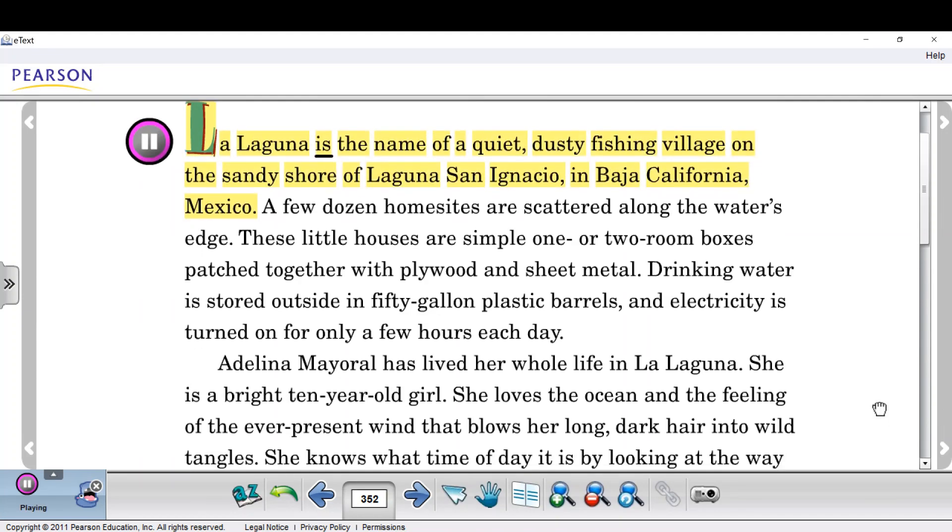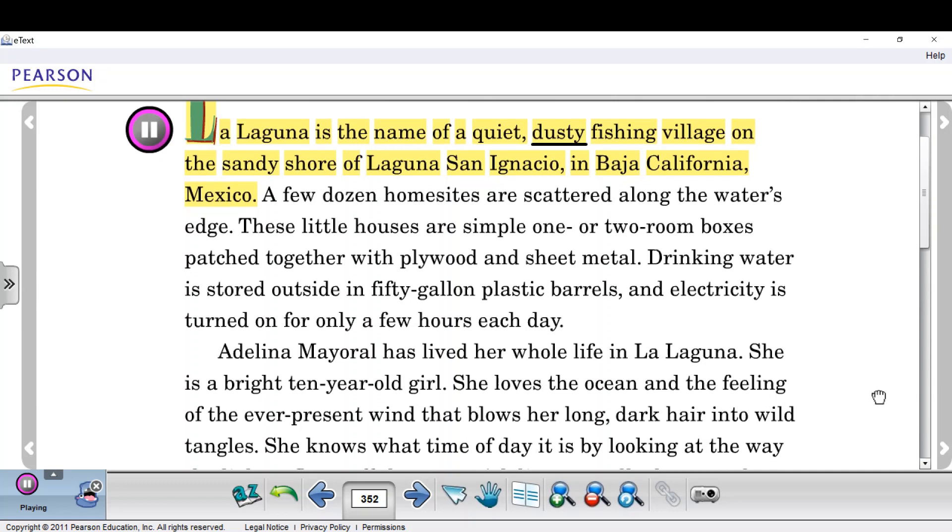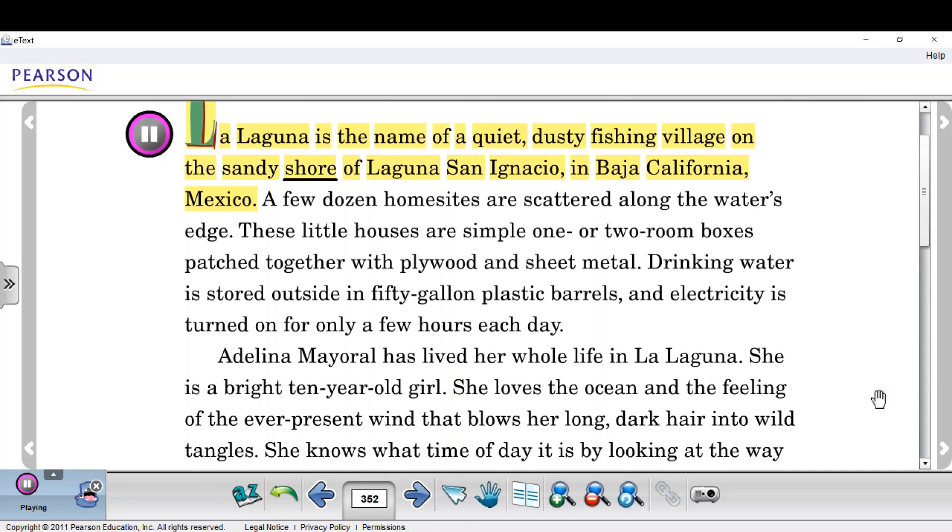La Laguna is the name of a quiet, dusty fishing village on the sandy shore of Laguna San Ignacio in Baja California, Mexico. A few dozen home sites are scattered along the water's edge. These little houses are simple one or two room boxes patched together with plywood and sheet metal. Drinking water is stored outside in fifty-gallon plastic barrels, and electricity is turned on for only a few hours each day.